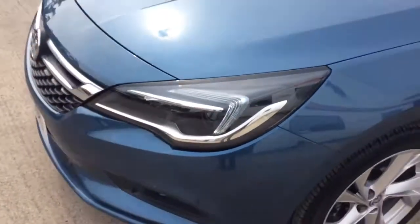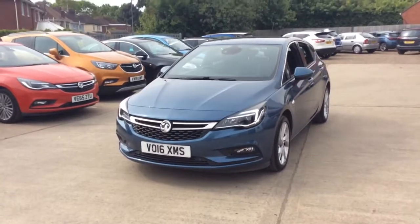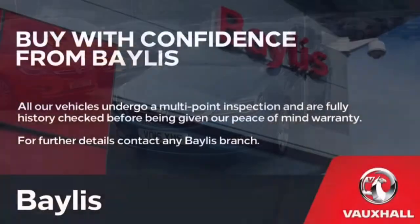If you would like any further information regarding this Vauxhall Astra, please don't hesitate to call us on 01386 579 667. Many thanks.